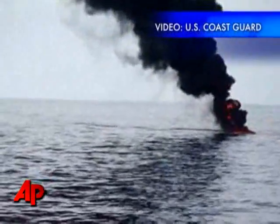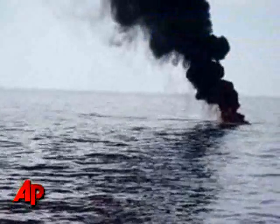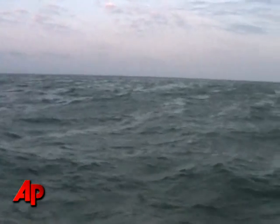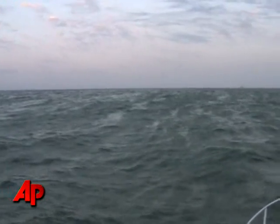One method already tried: the Coast Guard has set controlled fires to burn the oil off the water's surface. Some oil has reportedly started to ooze into the coastal marshes, and faint fingers of oily sheen have begun reaching the Mississippi River Delta.